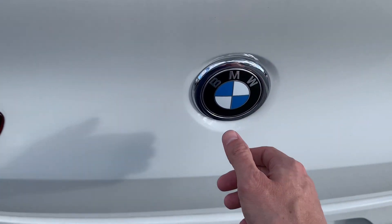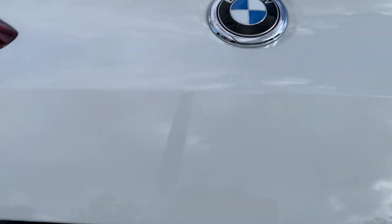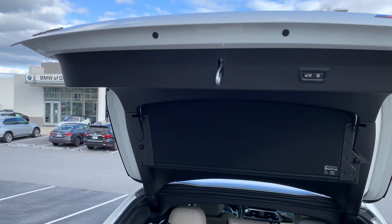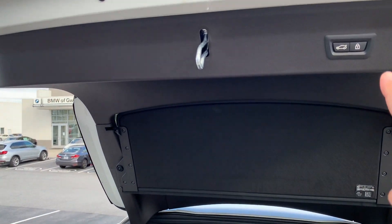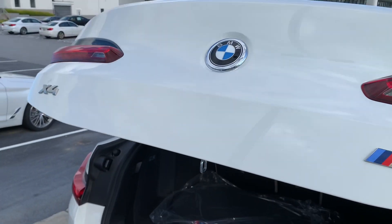I can also use the button back here to open the vehicle. And of course I can use the key fob to open it. I can close the vehicle using this button, but I can't use the key fob button to close the tailgate.